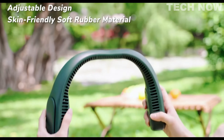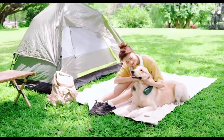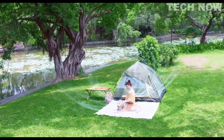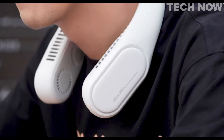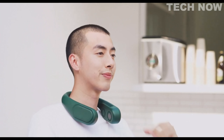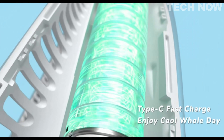Designed with convenience in mind, this neck fan allows for hands-free operation, letting you enjoy its cooling benefits while engaged in various activities. It is portable and lightweight, making it suitable for indoor and outdoor use. Whether you're working, exercising, or simply relaxing, the Juicy Life 4 Turbo Neck Fan can provide a refreshing and comfortable experience. By incorporating four turbines, it sets itself apart in terms of power and performance.